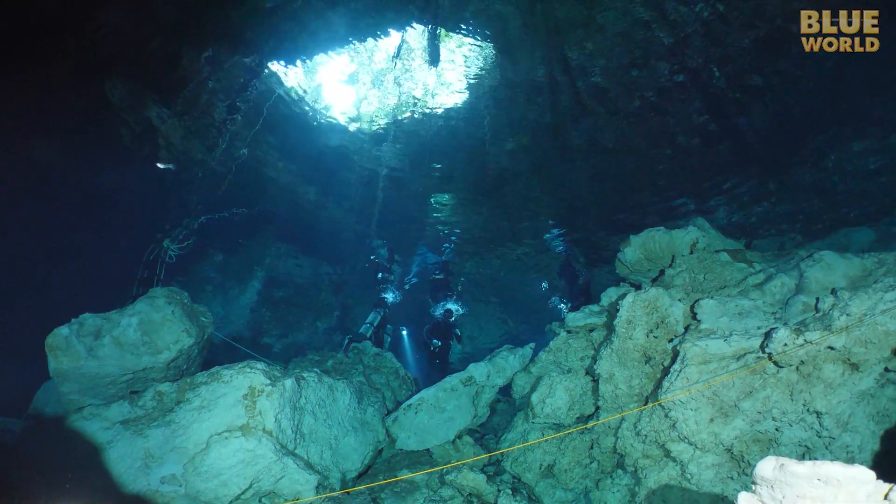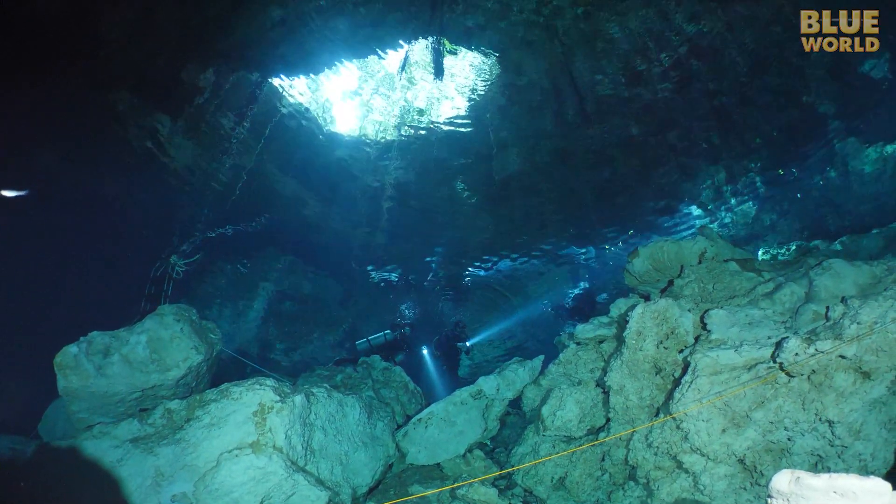It's getting late in the day, so we need to be back to the entrance while there's still sunlight to be seen.